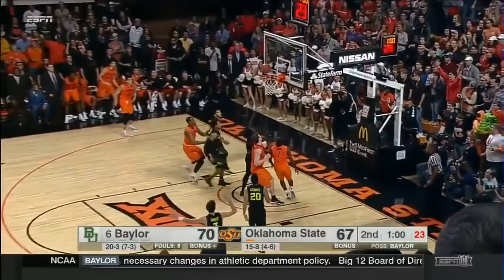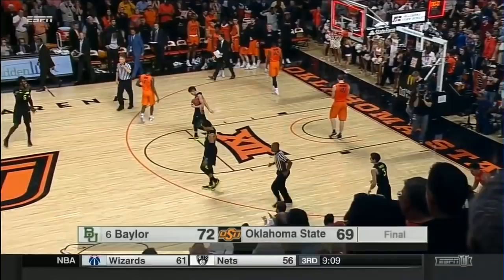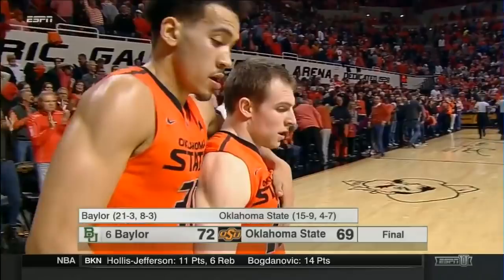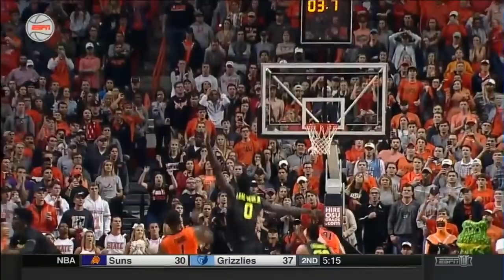They can tie. Evans got it! He takes the shot — well short. Forte runs it down, backs up, watches a three at the buzzer — and he draws iron. And that's how the game ends, as Baylor escapes Stillwater with a 72-69 win. That is a team on defense that knows how to play at the end of the game and defend the three-point line.